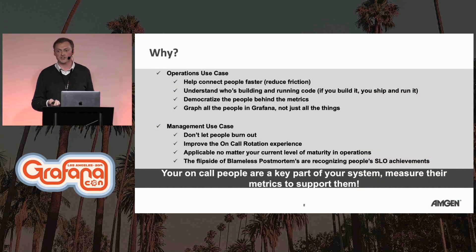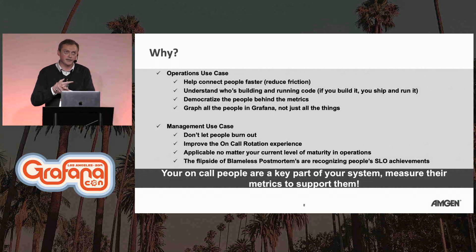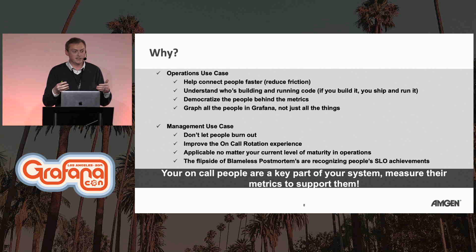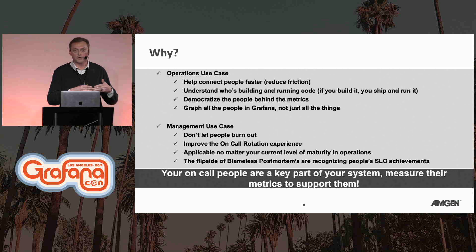The operations use case is about connecting people faster, reducing the friction to context-switch back to wherever you keep your on-call data today. It also helps you think through who's building and running the code in production. Some organizations have a 24-hour NOC team or SRE team — you need to connect those people. It's about democratizing the people behind the metrics, making it easy to communicate, easy to find people. At the end of the day, Grafana is really a collaboration platform, and it's better to know who's behind the systems that are running.